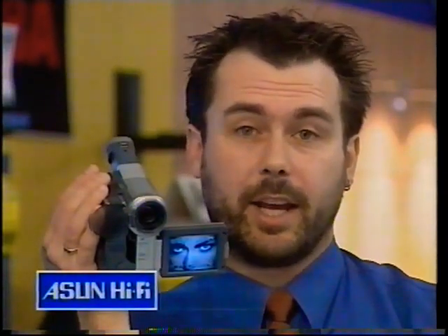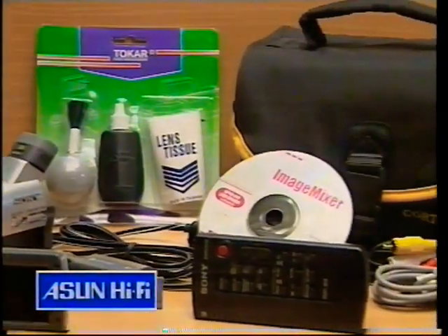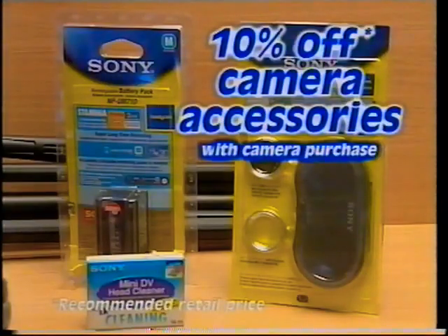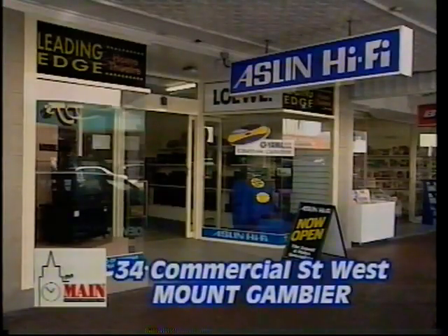The Sony TRV33 Handycam is now available with a bonus memory stick, temporary tapes, a camera care kit and a carry bag. Plus we'll give you 10% off all other accessories you purchased at the same time. The Sony Handycam from Aslan Hi-Fi.